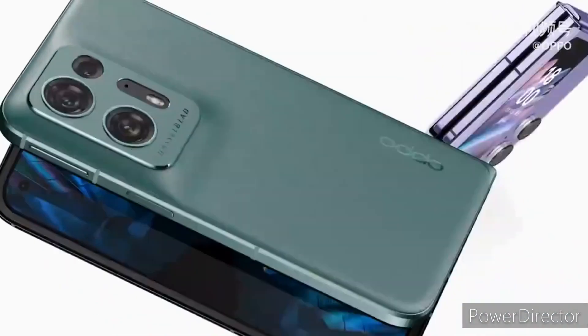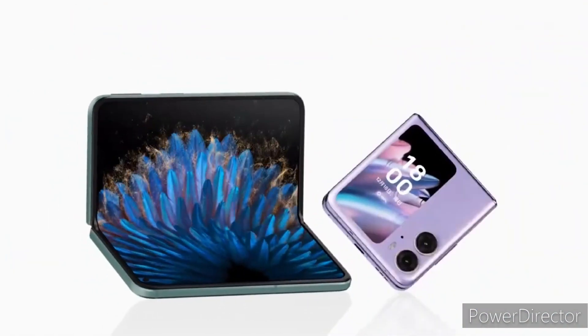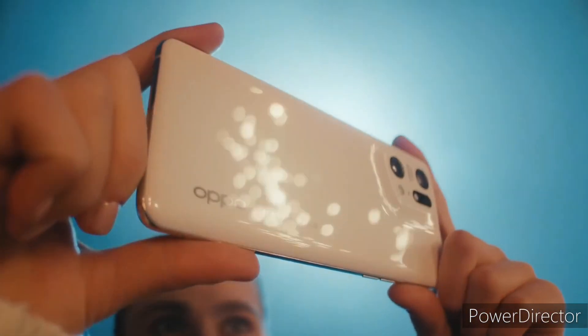Hey, what's up guys. Oppo has launched its Find N2 and Find N2 Flip foldable smartphones a couple of weeks ago, and now the company's focus would be on the flagship Find X6 series.